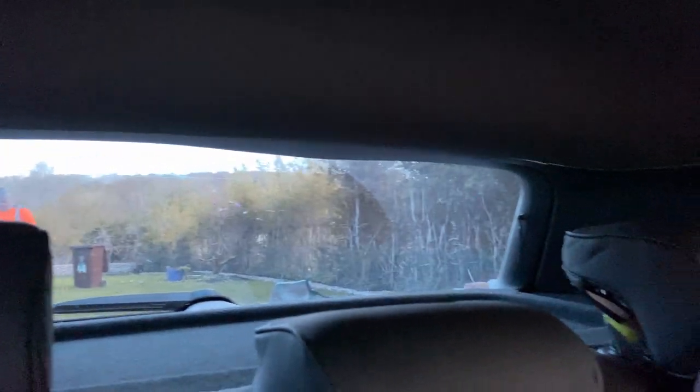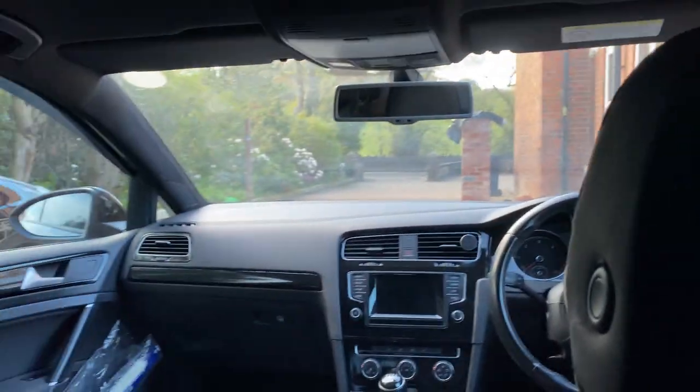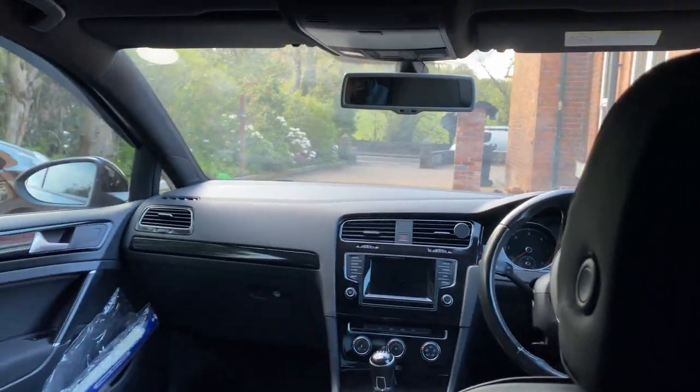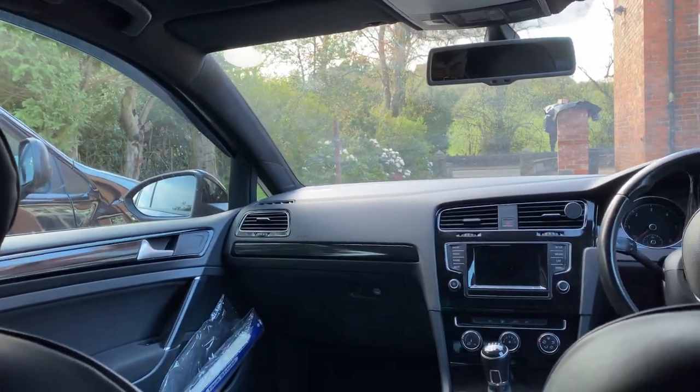I just wanted to show you how dark it is in the back of the car now. As you can see you can just about see out the window — it is the middle of the day, so at night time you can't see anything out the back window. These side windows have the same tint and you can see pretty well out of them, but in comparison to the front it's so much darker. I think the black headliner does have a bit of an effect on how dark it is inside the car.